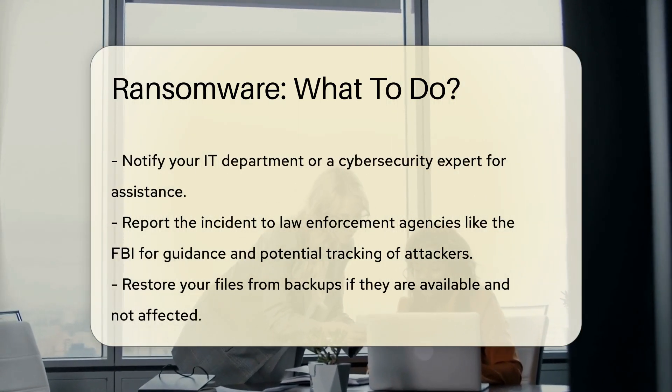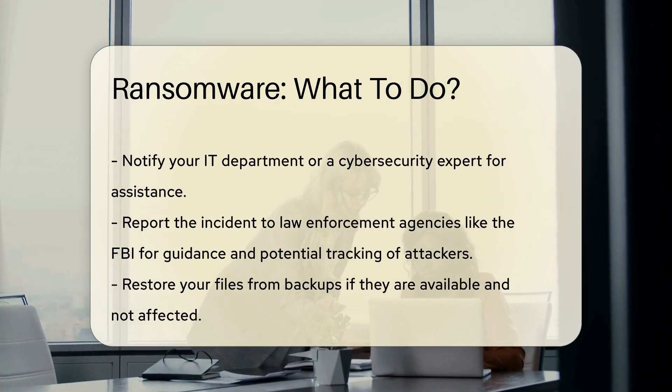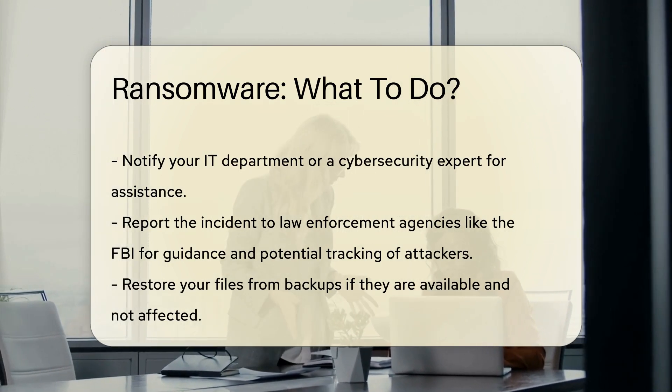Notify your IT department or a cybersecurity expert for assistance. Report the incident to law enforcement agencies like the FBI — they can provide guidance and may help in tracking the attackers.